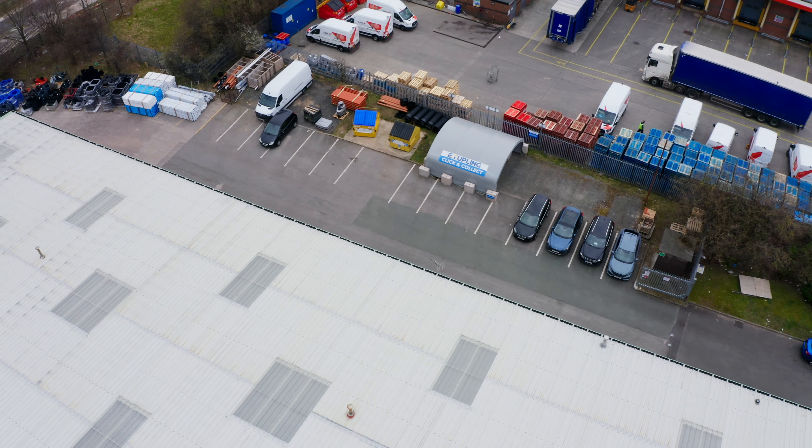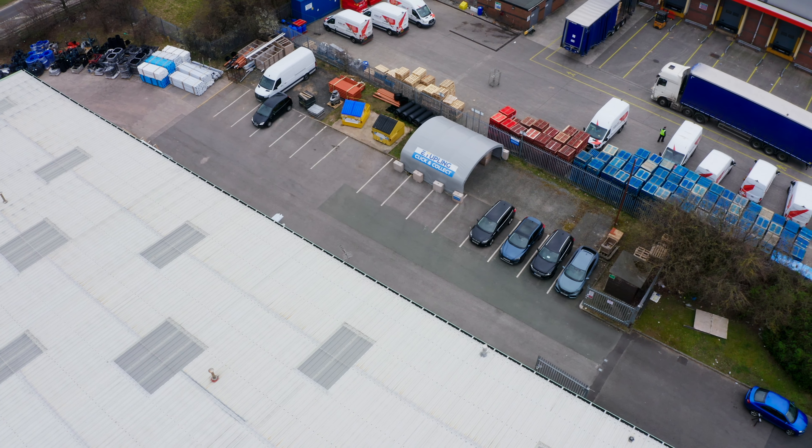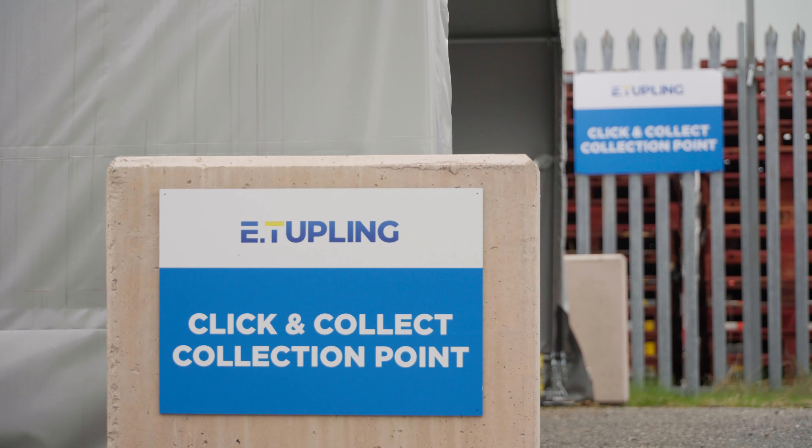I'm Tim Whitehead, I'm the managing director for eTuppling. We're a manufacturer's distributor for building plastics and we sell to the building and plumbing merchant network across the UK. We needed a Zap Shelter type system to deal with click and collect collections for our customers. We knew we needed temporary external storage but we didn't really know how to go about it.